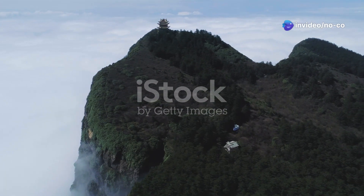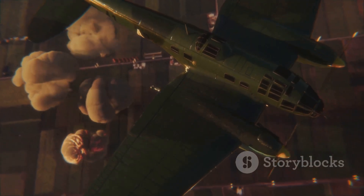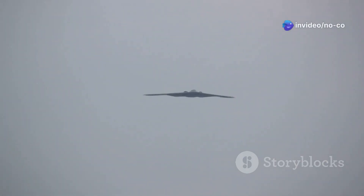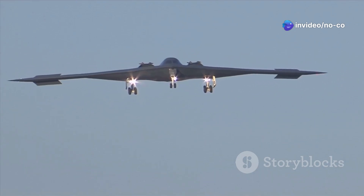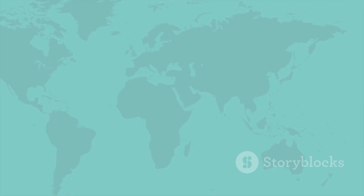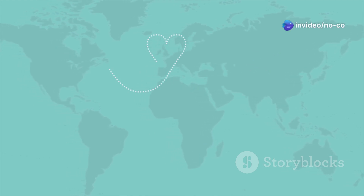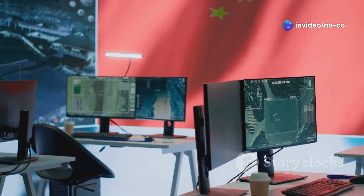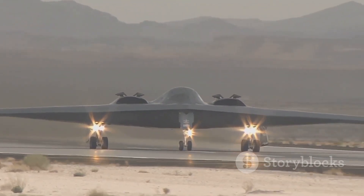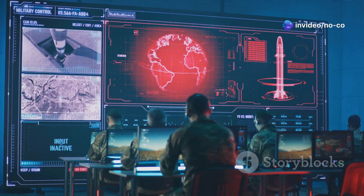Deep within China, a sleeping giant has awakened. For decades, rumors swirled about a new weapon in China's arsenal — a weapon unlike any other. Now the rumors are true: the Xian H-20, China's stealth bomber, has taken to the skies. This machine is a marvel of engineering, a flying wing designed to penetrate enemy defenses unseen. The H-20 is a game changer, shifting the balance of power in the Pacific and beyond.